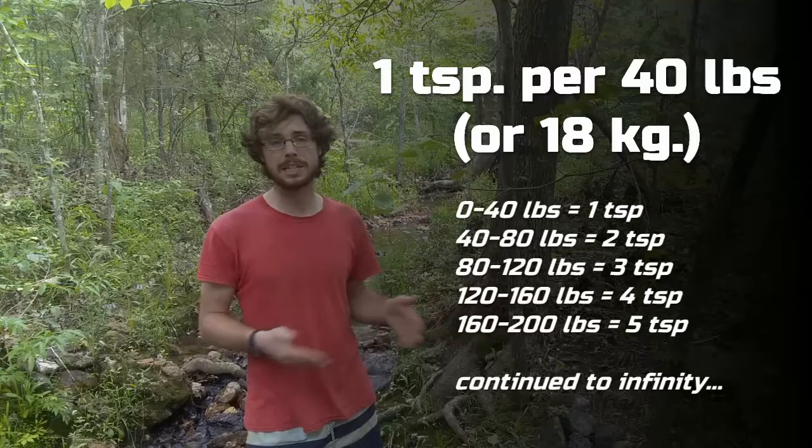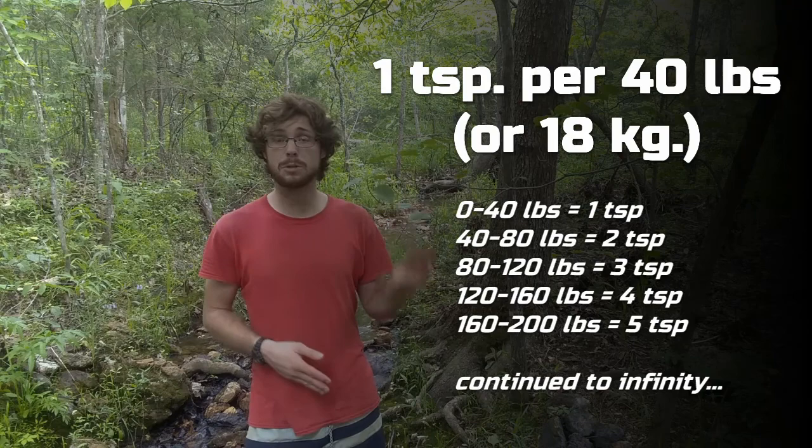When used internally, however, the effects were very clear. The amount that you take varies depending on body weight, but it's roughly one teaspoon per 40 pounds or 18 kilograms, rounded up. So if you weigh 90 pounds, you'll take three teaspoons because you round up to 120. The length of effectiveness also varies depending on a few things, but let's look at some observations first.